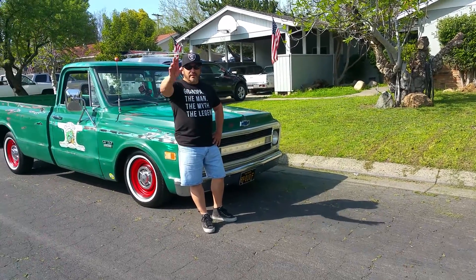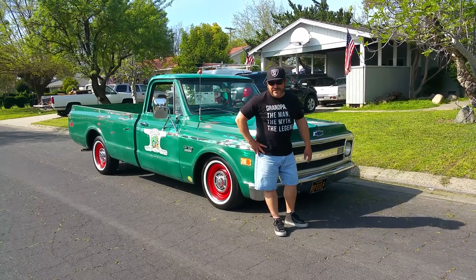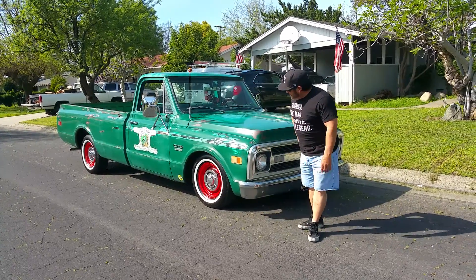Hello Ryan, I'm Arnolo. This is my 1970 Chevy C10 pickup. I got it with 36,000 original miles.